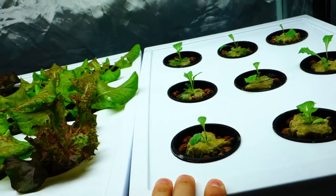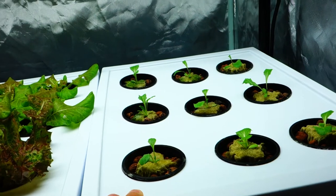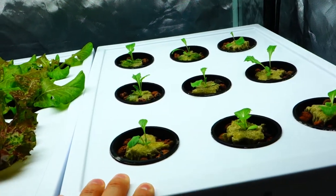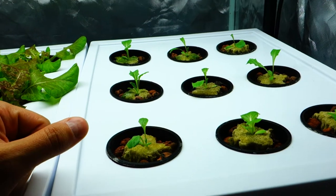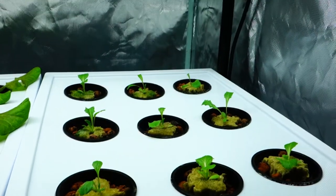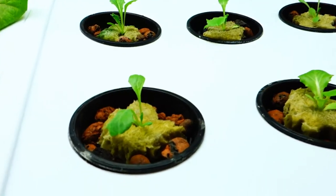I forgot what this lettuce is called, but I'll probably let you guys know in the next video. It's like a Christo, or something like that — I can't remember exactly. It's more of like a towering romaine lettuce and I've never grown it before, so we will see exactly how that turns out. I'm pretty excited to see the result. These guys are little seedlings — probably in the next week and a half to two weeks we should see better results.